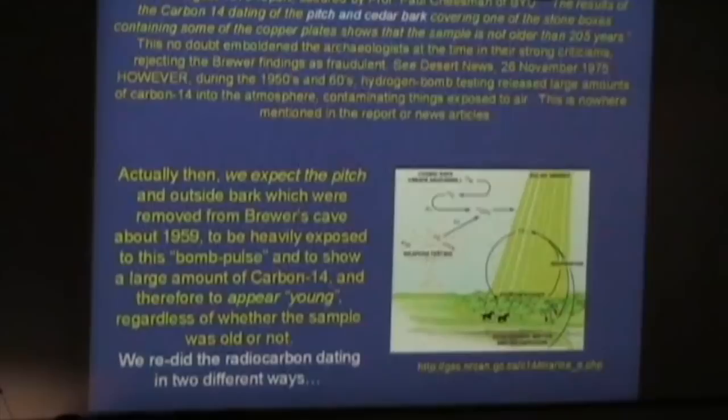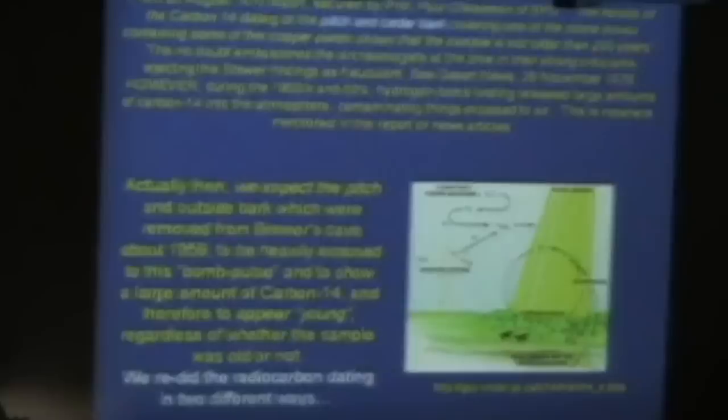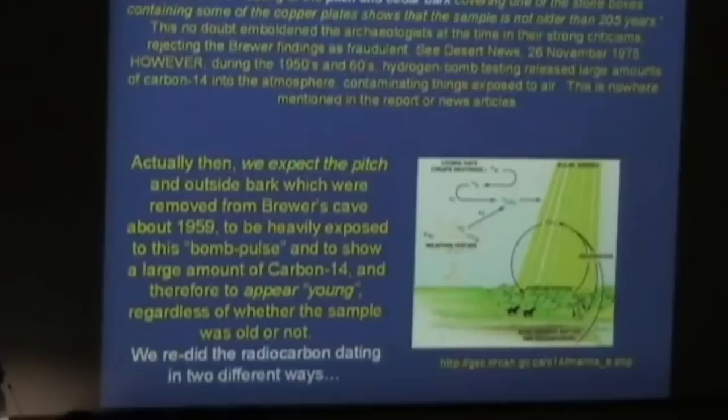This slide has quite a bit on it. Back in 1975, Paul Chessman secured a report on a radiocarbon date — this is the first effort to date the bark, and I just learned about this from Terry not too long ago. The report says they dated the pitch and cedar bark covering one of the stone boxes. This box was pulled out around 1959. The fact that they're dating the pitch with the bark tells me this is the outer bark, because the inner bark doesn't have pitch — it's just the outside that has pitch on the bark.